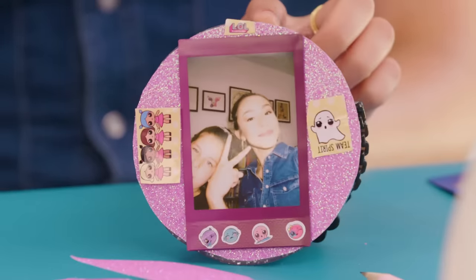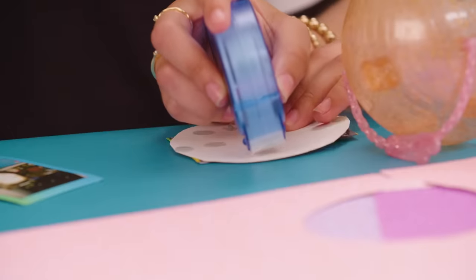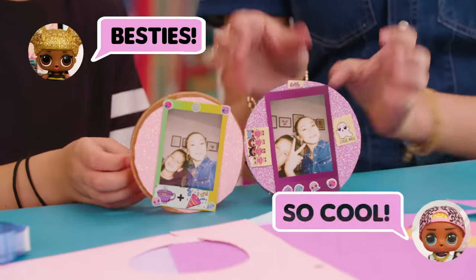Once you've glued this to the ball, check it out — now you have a picture frame! I really like that. We really want to put the glue dots around the edge so it holds in place. And you're all done, ta-da! Look at that — I love it. These crafts are really cute.